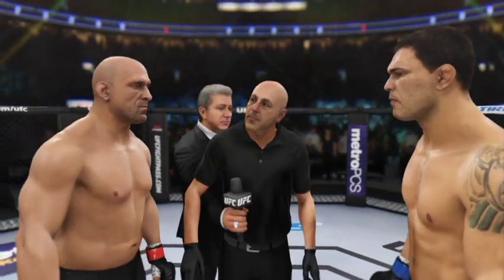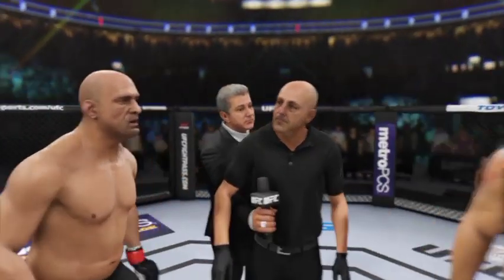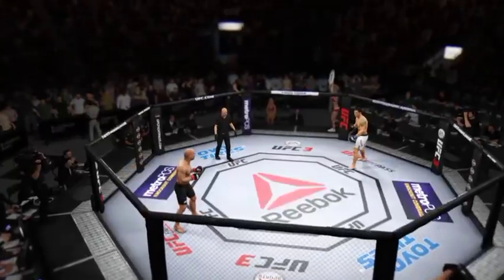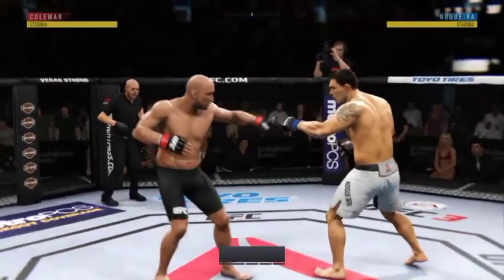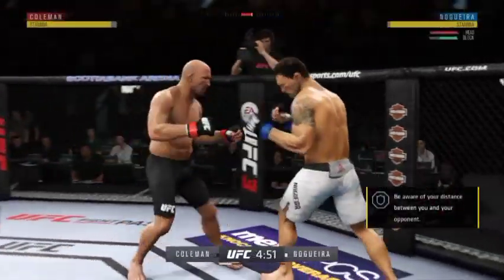The referee in charge of the octagon instructs both fighters. If you want to touch gloves, do it now, then go back to your corner. They touch gloves and we are underway. Are you ready? You ready? Here we go.